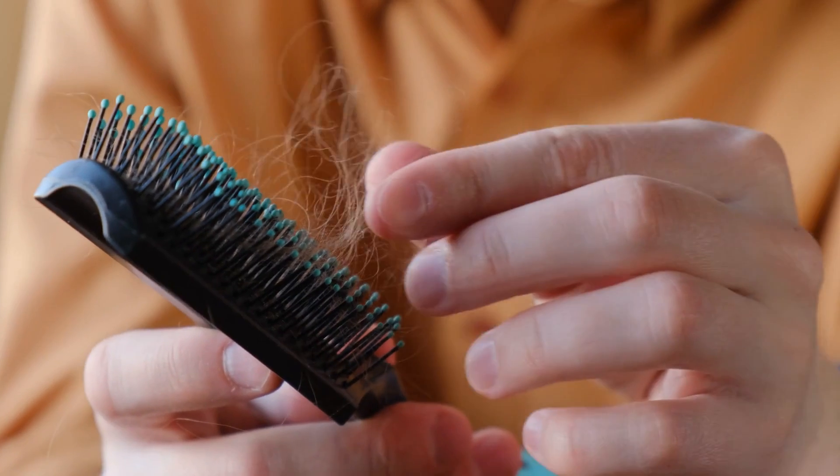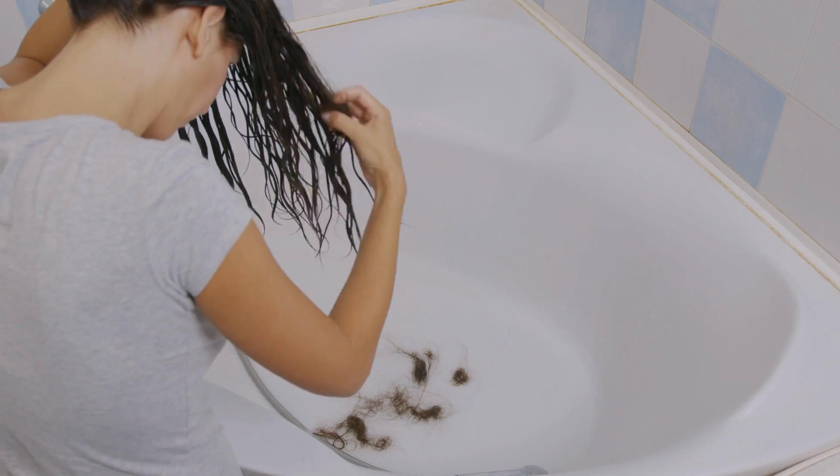Hair loss is also something we know happens with pressure. It's one of the theories for baldness generally — that the scalp gets tighter as you get older. We've seen it happen with dermal filler underneath the scalp, and it makes sense that that pressure could also apply in the chin.